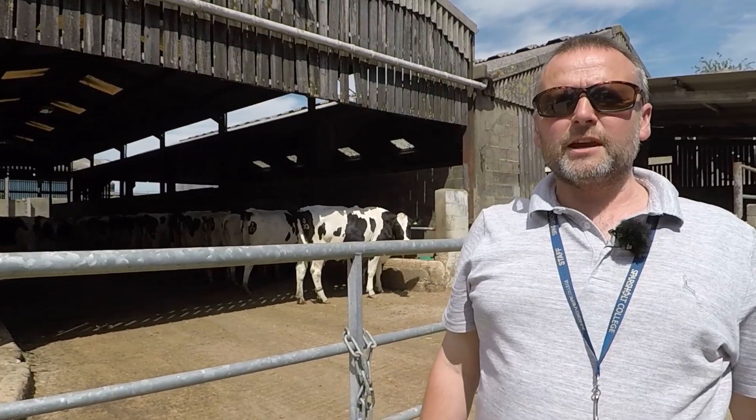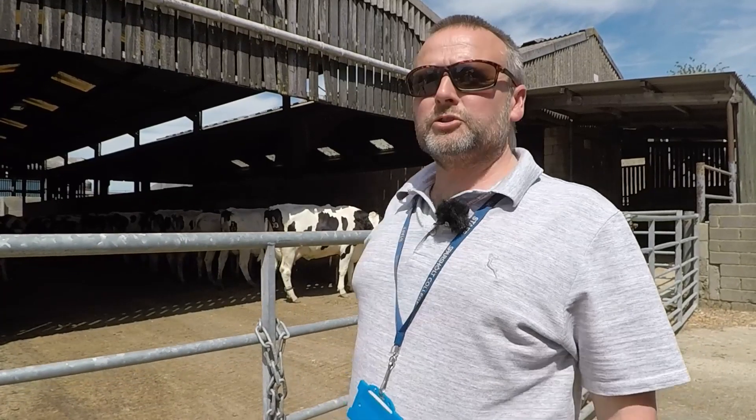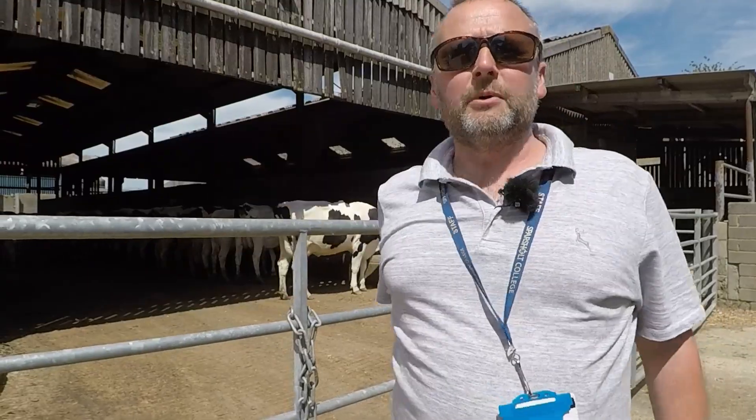Here we are at Sparsholt College Dairy. We have about a hundred Holstein Friesian cows — pedigree, quite high yielding, in excess of 10,000 litres. They've just been milked and have come out having a bit of feed. Let's go in and have a look at where they're milked.